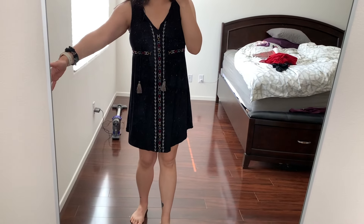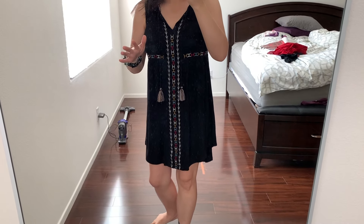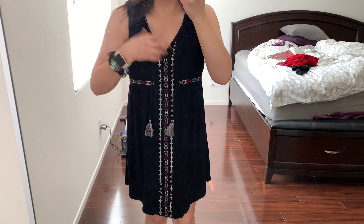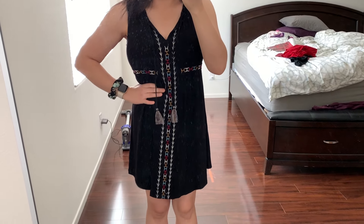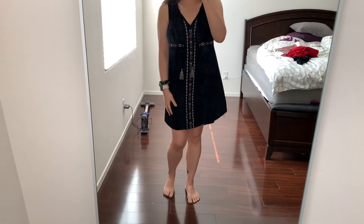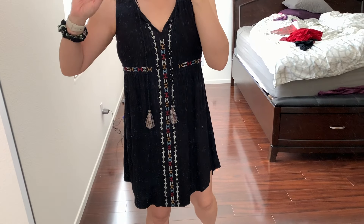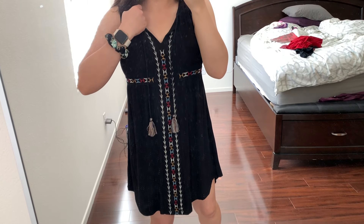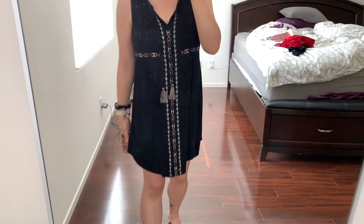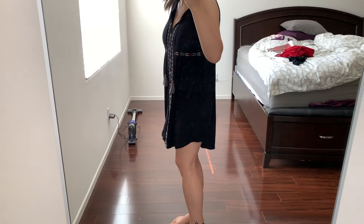I've tried this on a few times in store and at home with shoes and I'm just not quite sure if I like it. It's very comfortable and would be perfect for summer, but I don't know if it's the most flattering. It kind of borders on maternity wear or a pajama nighty. I'd prefer it if it was a little more cinched in and if the embroidered detail dropped a little lower. Originally $27.99, I got it for about $20 during the sale, not bad for Knox Rose.